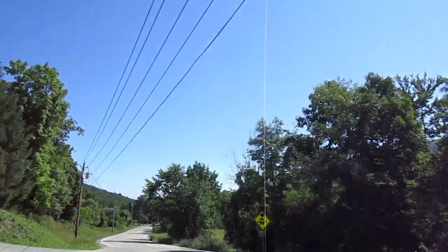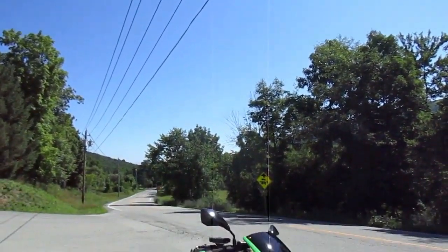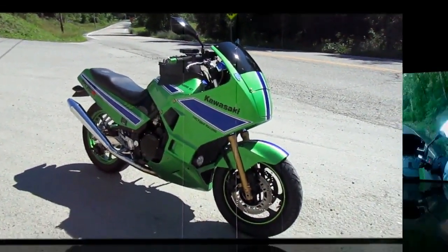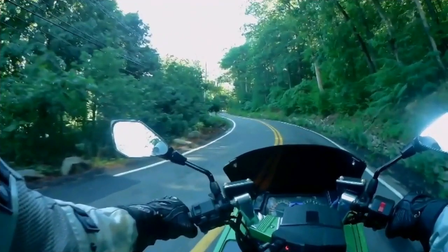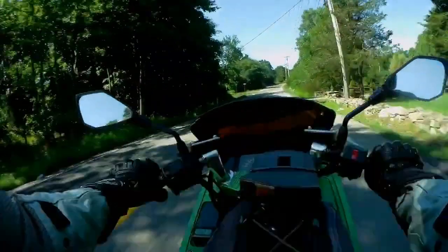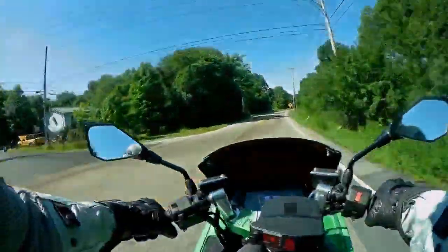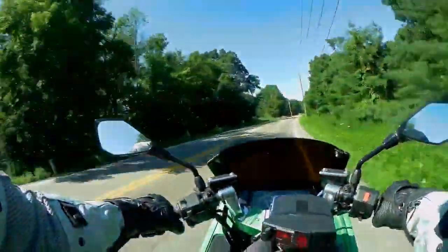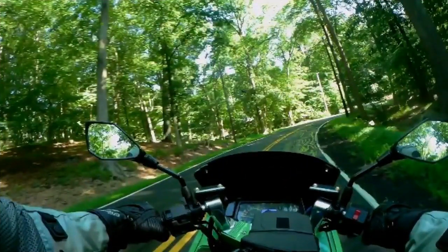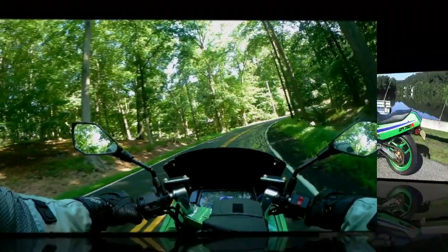Blue sky, not a cloud in the sky — wow — and I'll bet it's up over 90 already. Because of the temperature I'm really glad we got out early. Today it was a lot nicer on the shady part of our ride.